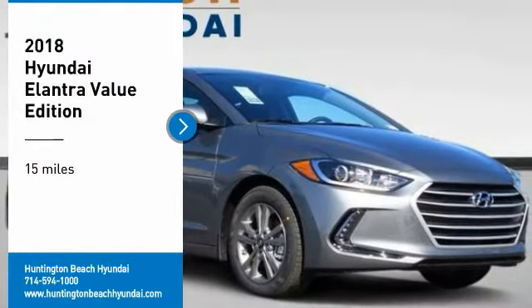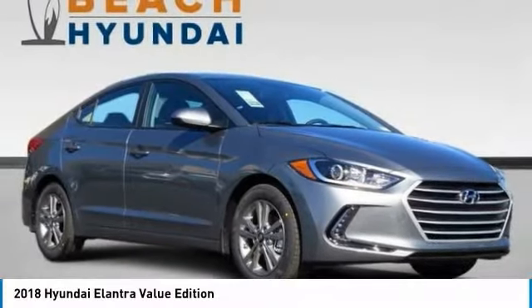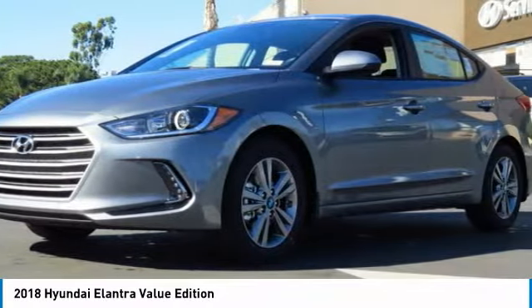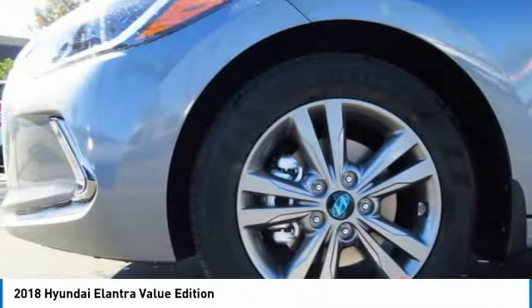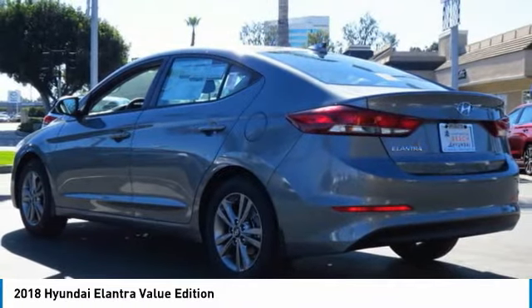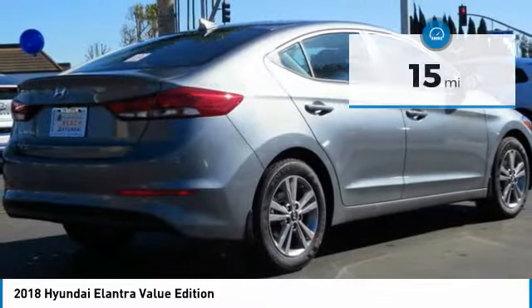Make a great choice today with the 2018 Elantra. The Elantra boasts the most interior room in its class and gets an exceptional 35 miles per gallon. With its luxurious standard features, the Elantra is an easy choice.